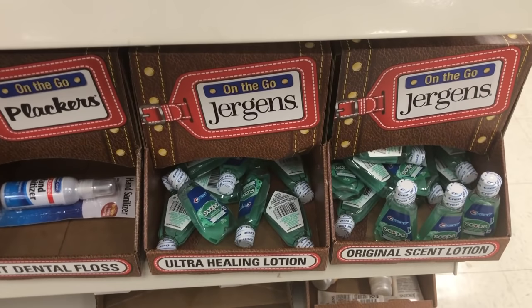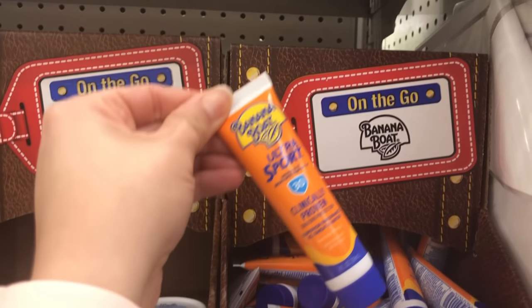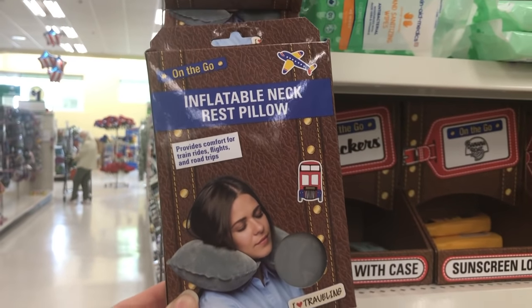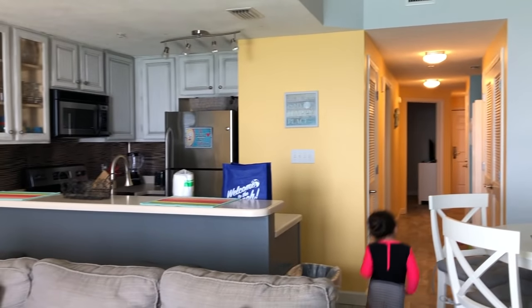I don't know if you've been to Dollar Tree this year, but their summer supplies are really amped up. They have so many things that you would need over the summertime, especially if you're planning a vacation. Everyone vacations differently — we usually like to go to a condo and stay for about a week. As you moms know, laundry accumulates while you're at the condo, and I personally like to stay on top of it, especially as they're coming in with wet swimsuits and towels.